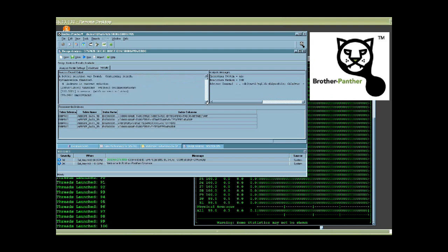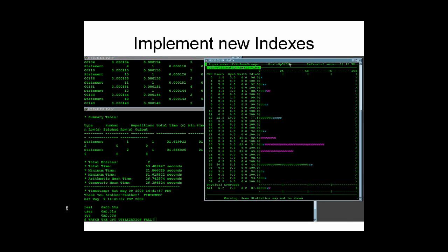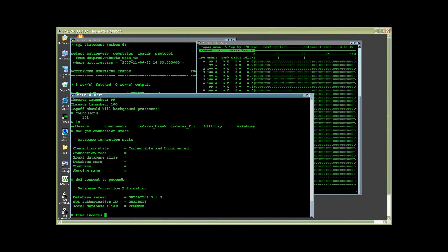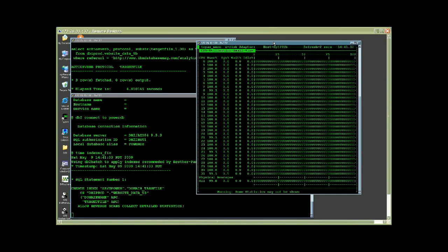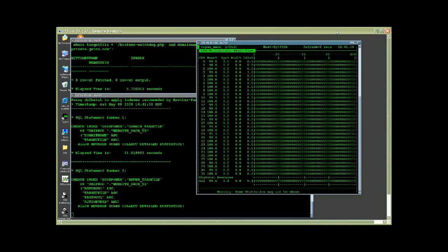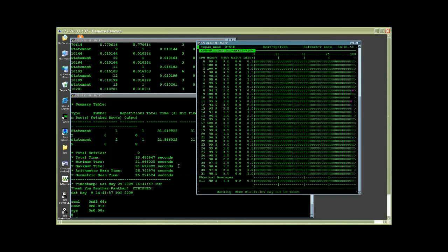The Design Advisor will give us index recommendations that will improve the physical design and lower the cost of executing the SQL workload, allowing us to achieve more transactions and more users on the server. Brother Panther passed the five most CPU-costly statements to the IBM Design Advisor, and we received recommendations for indexes that will yield a 99%+ cost improvement. Using the SQL editor, we can easily change the name of the index that will be created, then click the play button to create it. Notice how quickly the indexes are created — both new indexes are created in about 55 seconds, and as soon as they are created, you will see an immediate drop in CPU utilization.